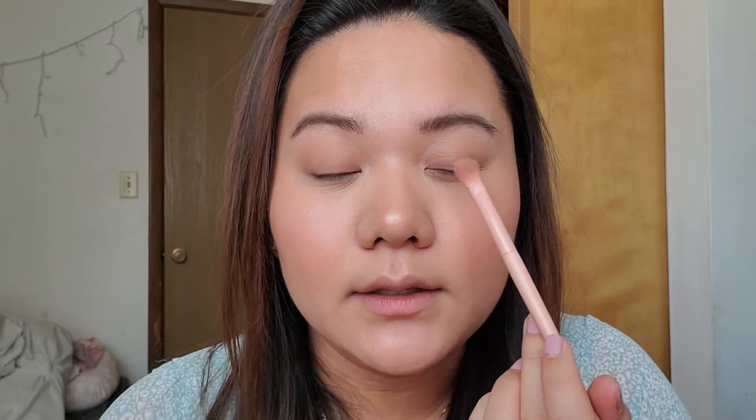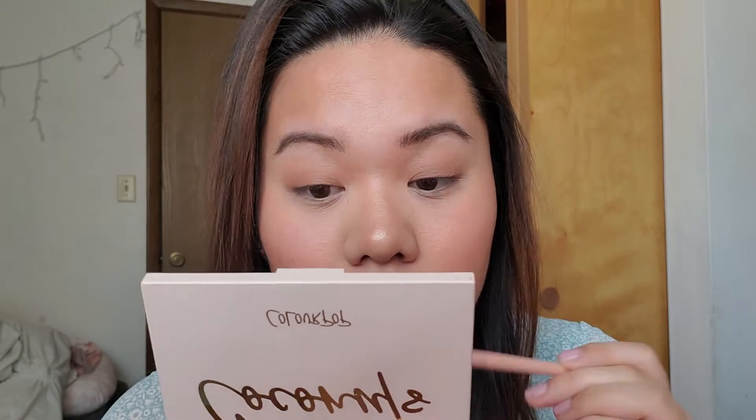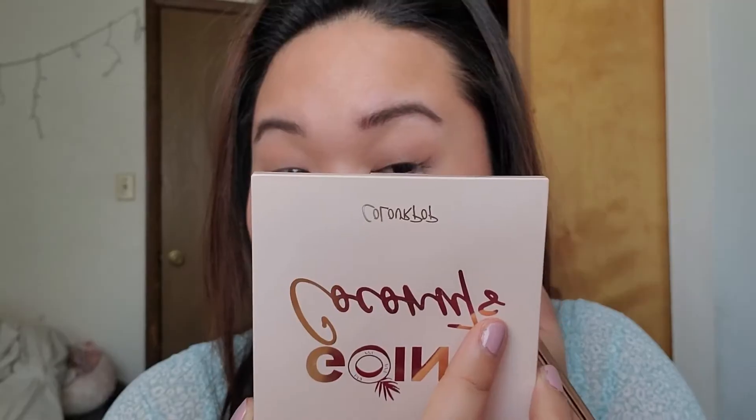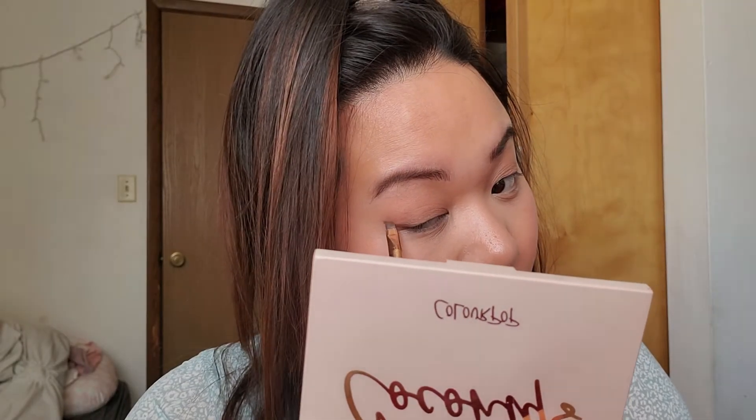I'm going in with Mulata on a flat brush and putting that just on my lid. Then I'm taking the darkest brown, Nutty, to create an eyeshadow wing. Then I'm going in with De Coco and tapping that on my lid. That's the eye look. I want to add just a little bit more blush because I love blush.